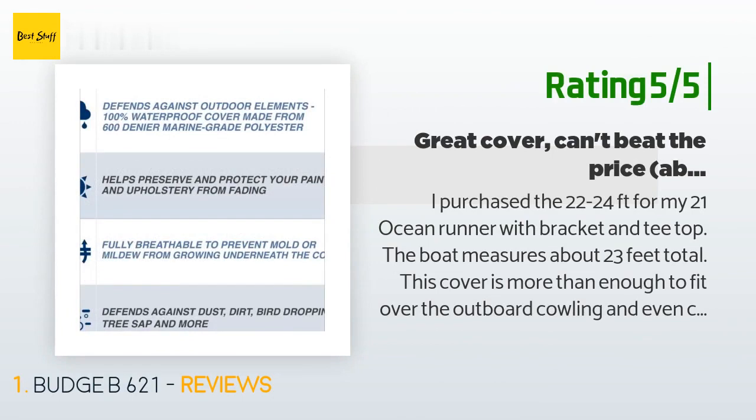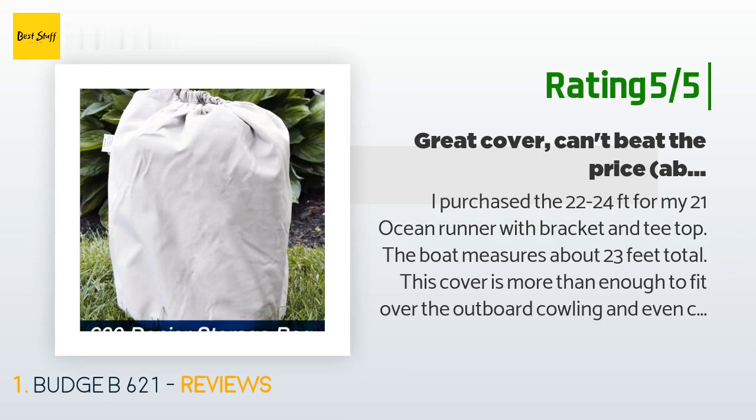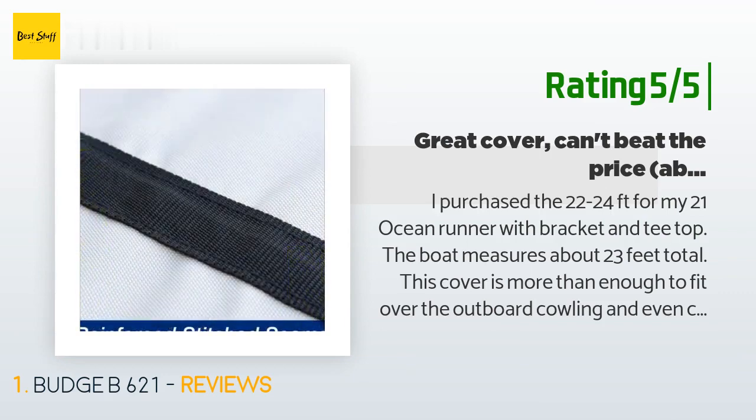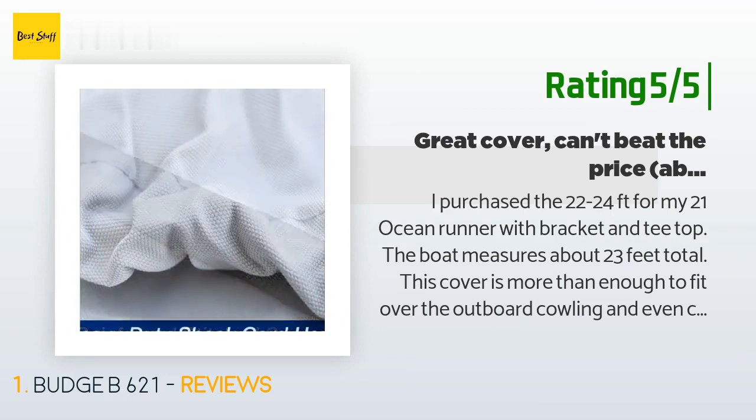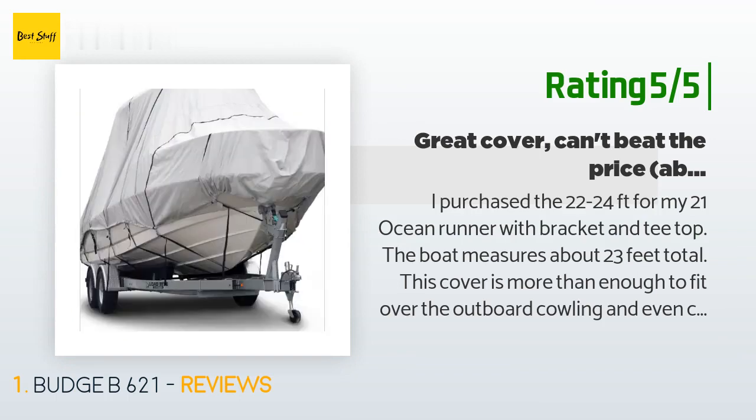Another happy customer said: 'I purchased the 22 to 24 feet for my 21 Ocean Runner with bracket and T-top. The boat measures about 23 feet total. This cover is more than enough to fit over the outboard cowling and even covers the sides of the vessel about halfway down. It's a little daunting at first to install, but with a little practice it goes on in under 10 minutes by myself. Great cover, couldn't be happier with the price — about one third of a custom cover — and quality. Another nice feature is instead of covers that fit under the T-top, you still have plenty.'